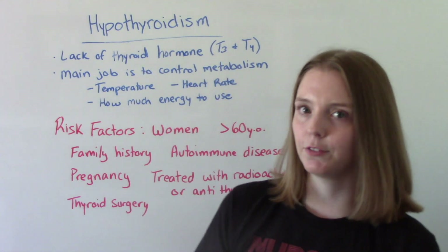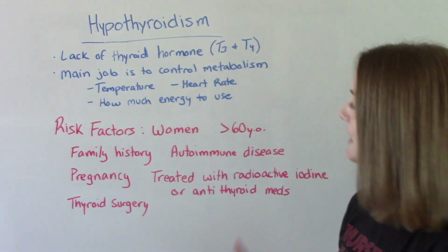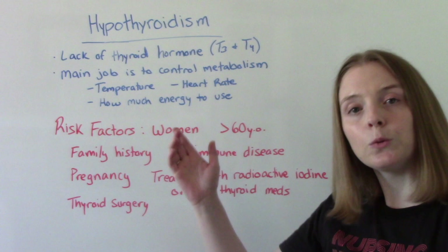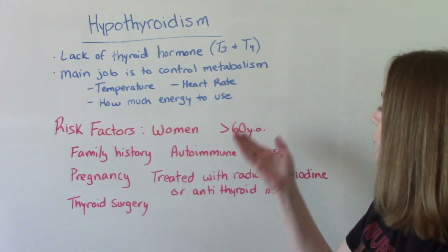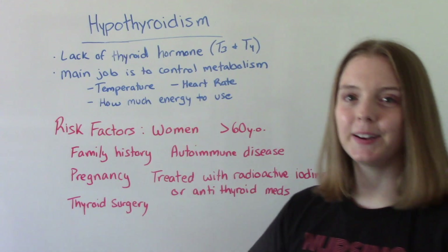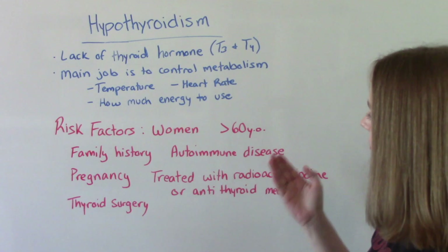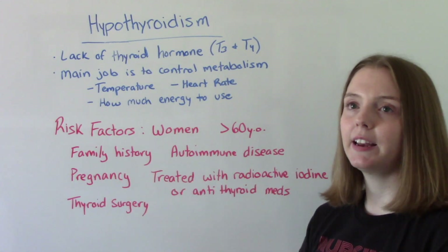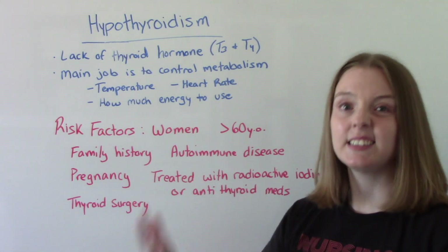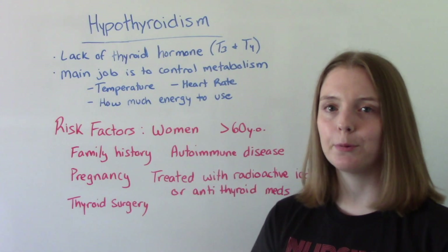So you're not making enough. Who's at risk for developing hypothyroidism? Typically it's seen more often in women, especially those over the age of 60. If you have a family history, that can increase your risk. If you have an autoimmune disease, or if you are currently pregnant or have been pregnant in the last six months or so, that is an increased risk for developing hypothyroidism.